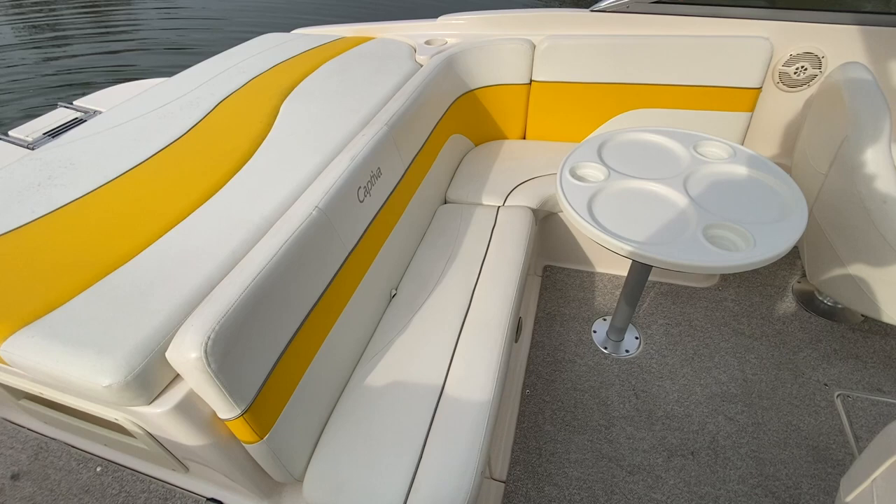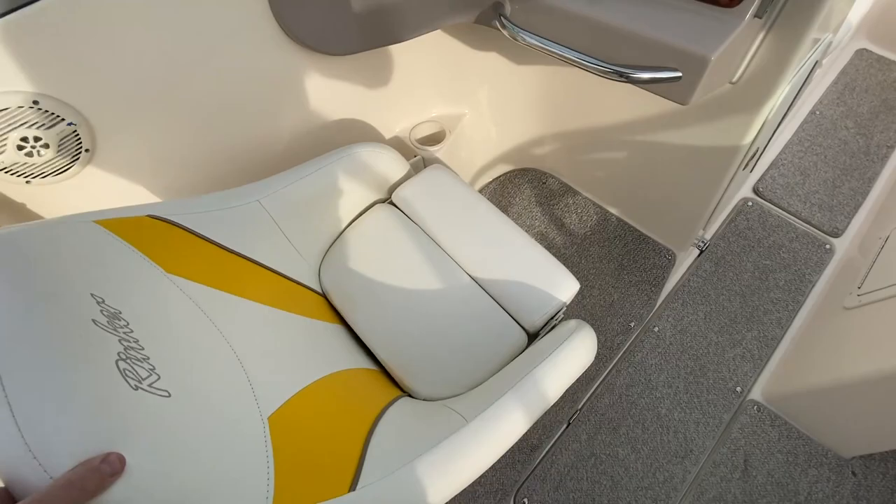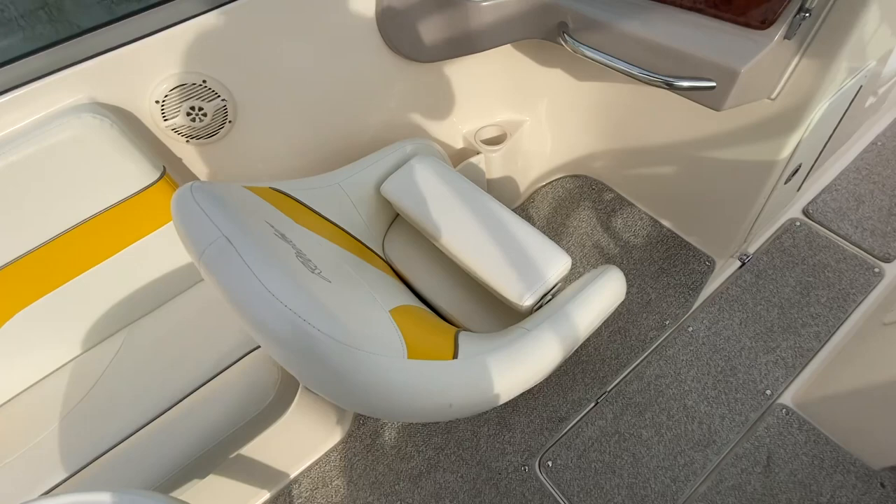There's a walk-through on the starboard side that leads down into a nice cabin. You've got a forward-facing rear bench, kind of an L-shaped love seat, and on the port side a captain's chair that spins and has a flip-up seat — so you can sit up higher if you want. A removable table comes out as well.